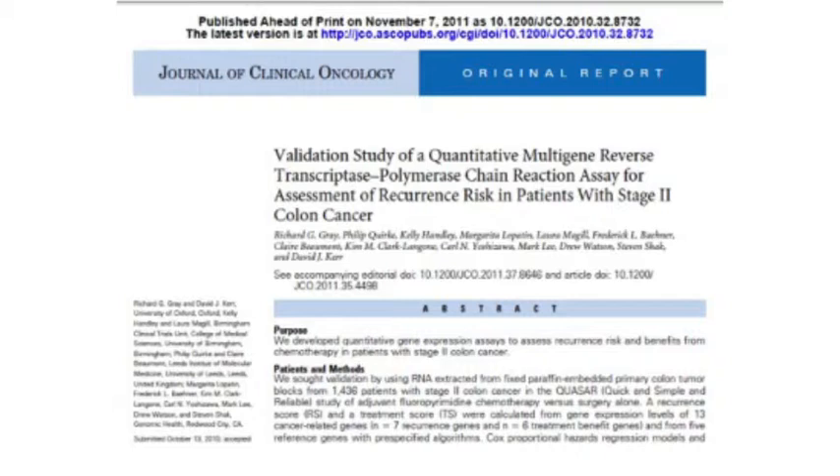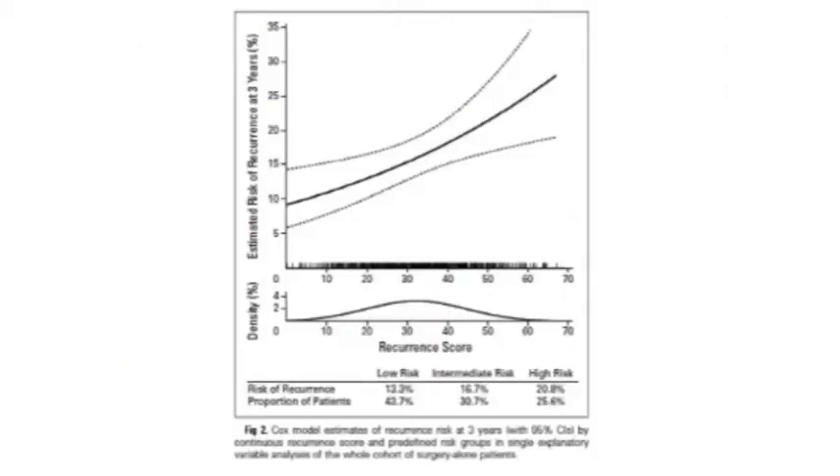They developed something called the recurrence score, which correlates with risk of recurrence at 3 years. The recurrence score comes from those 13 genes — whether they're mutated or not — with an algorithm producing a number from 0 to 100. The lower the recurrence score, the less risk of recurrence; the higher the recurrence score, the greater the recurrence risk. Patients on the high end of the curve should probably have some additional adjuvant chemotherapy, while patients with a lower score are not really going to benefit from additional therapy. The categories are divided into low, intermediate, and high risk.